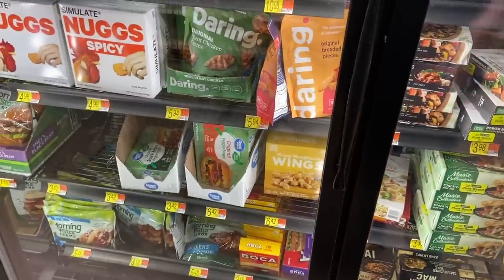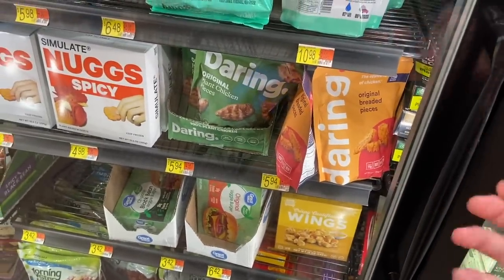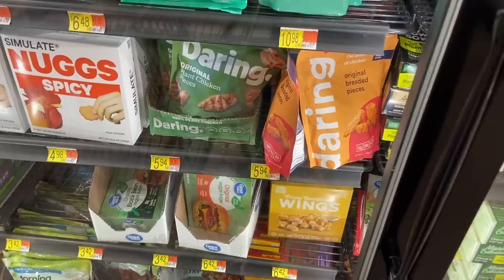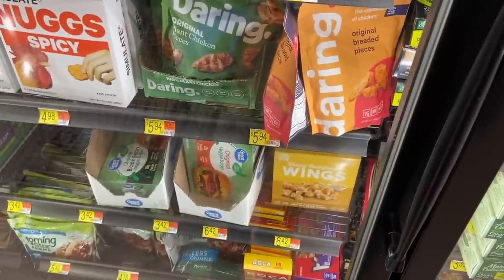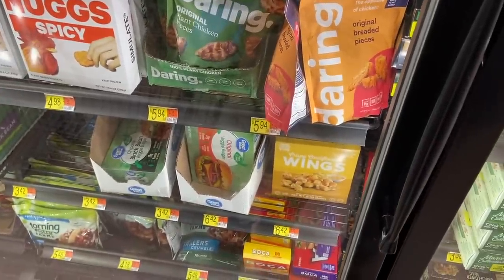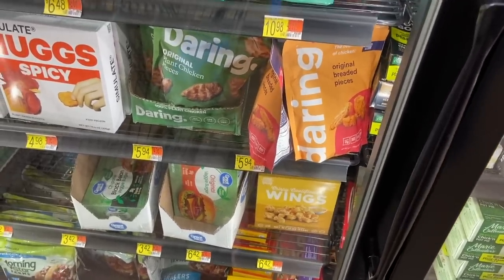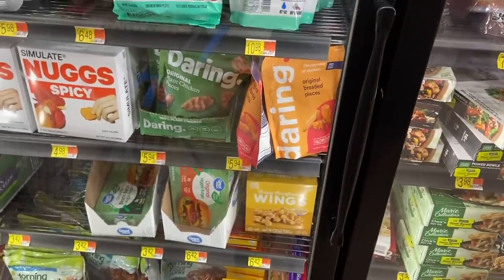There's a really good deal on the Daring plant-based chicken — they actually look pretty good. They're $5.94, Ibotta has $1.50 back, and Shopkick has a rebate between buy and scan giving back $2.76, making these $1.68 a bag. That's a really awesome deal, so let me know if you've tried them.